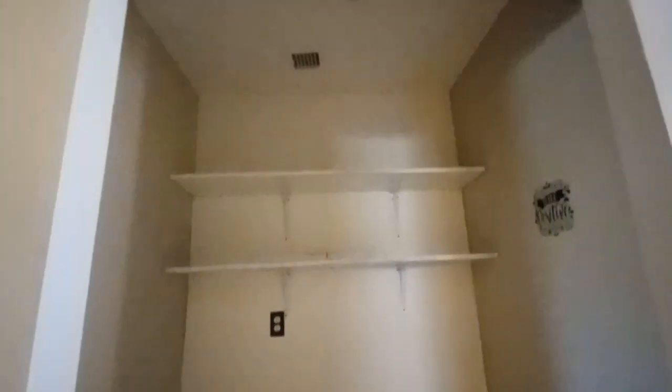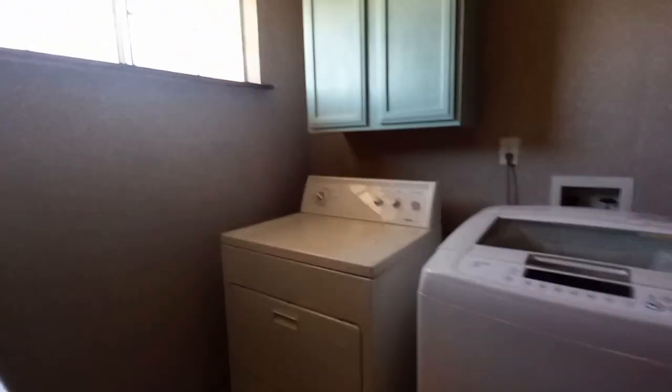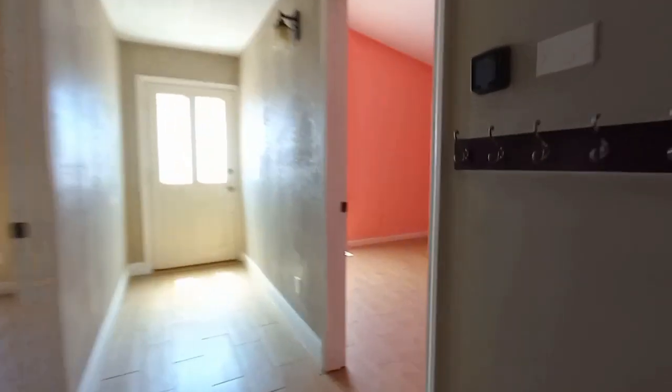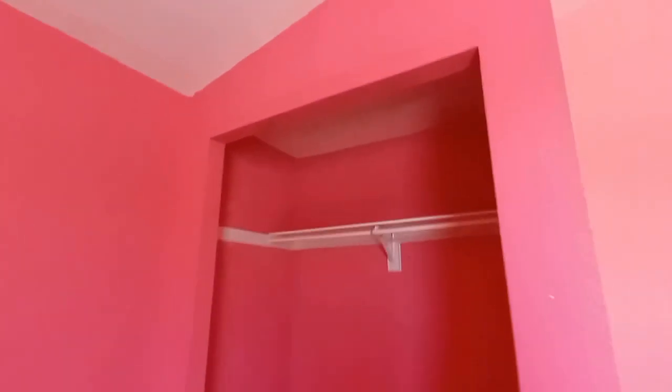And then that was like a random pantry or something, and then the laundry room — it was just awkwardly positioned. This would have been the girls' room — it would have been awkward having a pantry and a closet on one side.